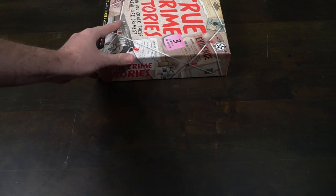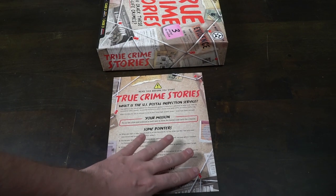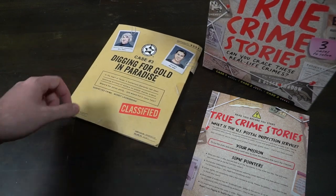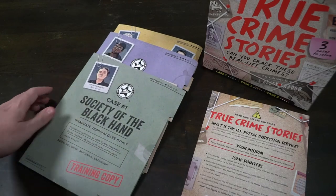This is a game that plays one or more players. It is a true crime detective story game and it comes with three different cases. You can play each case for about an hour, maybe an hour and a half, and it's for ages probably like 13 and up.